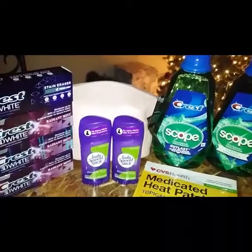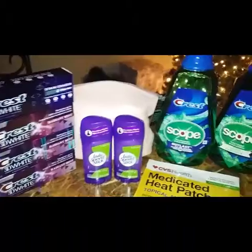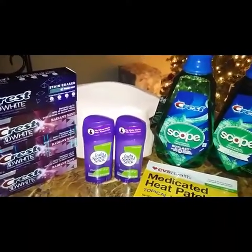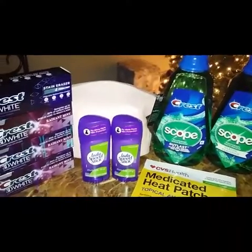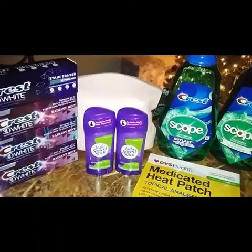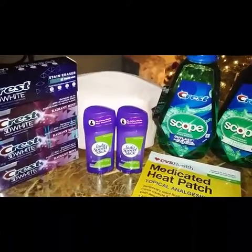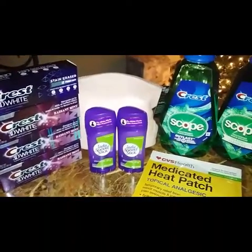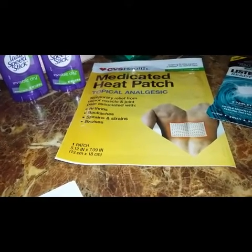In that first transaction my subtotal came out to be like $31, so I got the makeup bag. The cashier marked it down for a penny because the CRT wouldn't go through, but she looked it over and said it doesn't say you have to spend on a certain item — so she just marked it down and gave me the makeup bag for a penny.